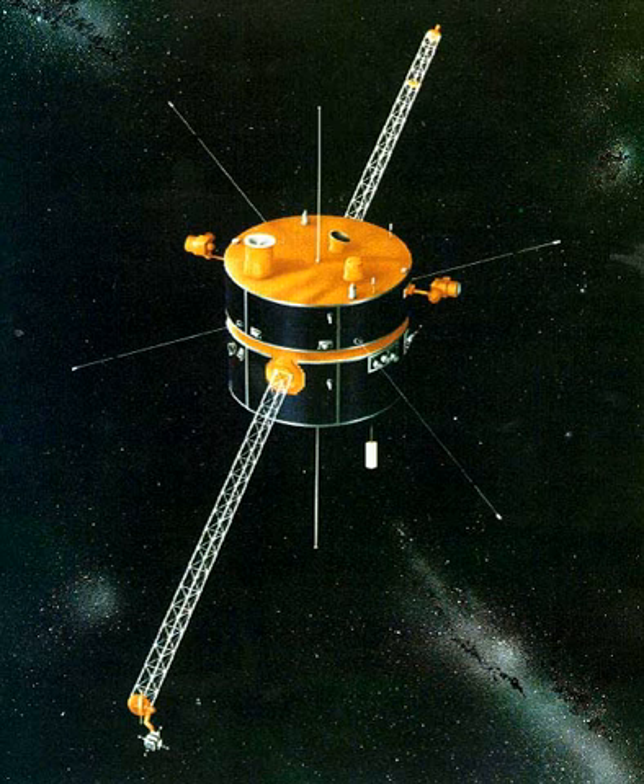The magnetic field instrument on board Wind is composed of dual-triaxial fluxgate magnetometers. The MFI has a dynamic range of ±4 nT to ±65,536 nT, with digital resolution ranging from ±0.001 nT to ±16 nT. A sensor noise level of 10 SPS is referred to as high time resolution (HTR) data in some studies.